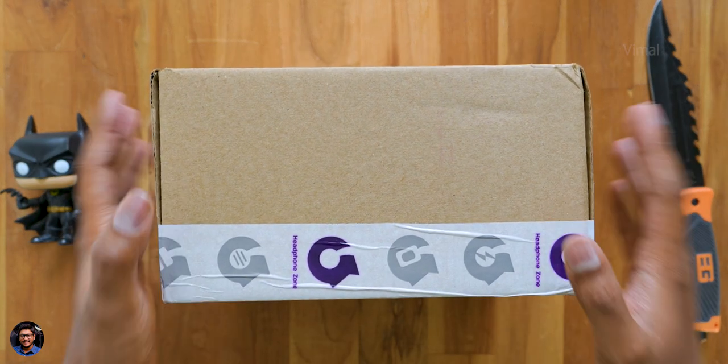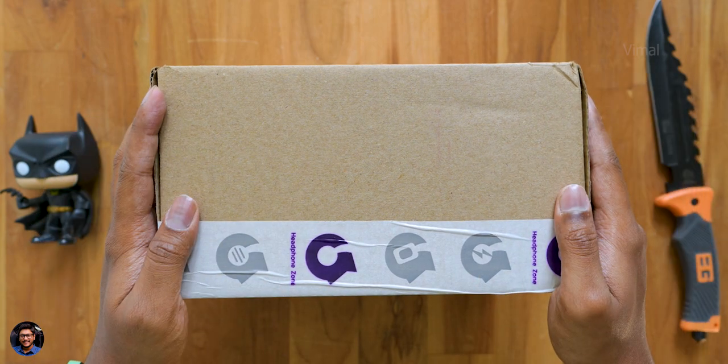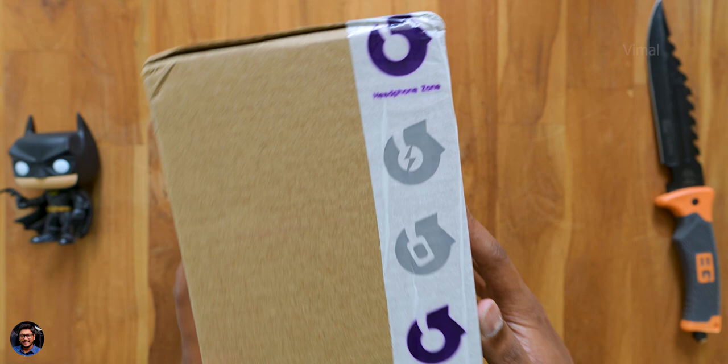Hey guys, Vimal here and welcome back to my channel. Today we have a special package from Headphone Zone and this thing is quite interesting, so make sure to watch this video till the end.